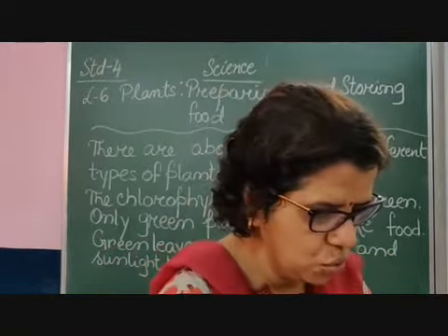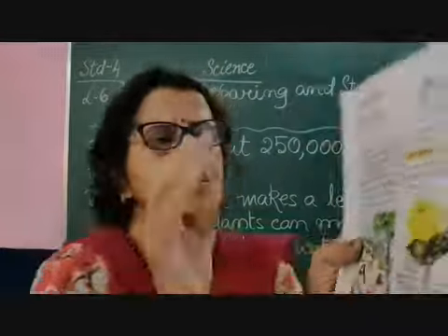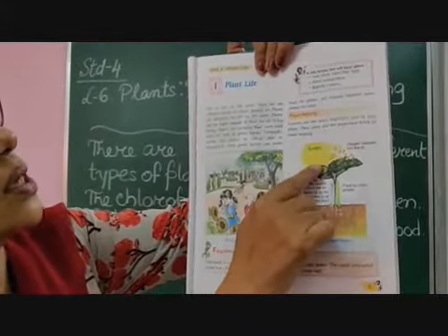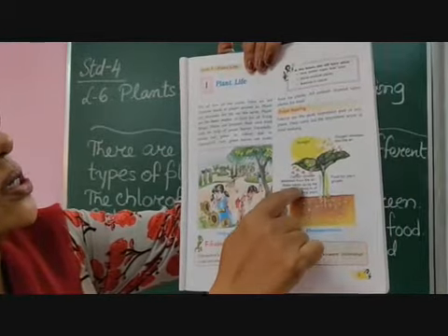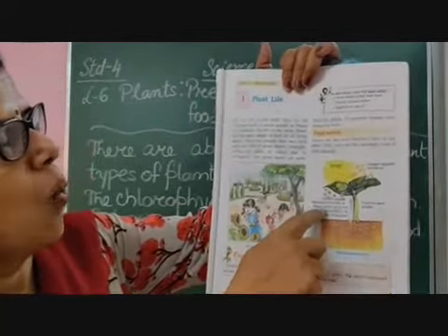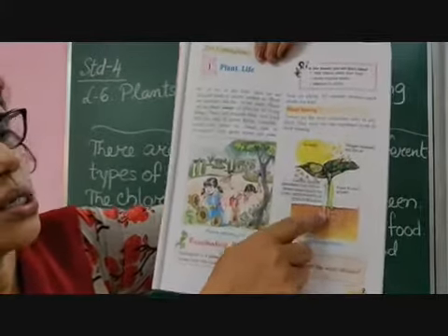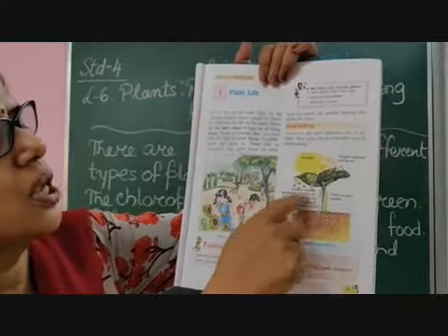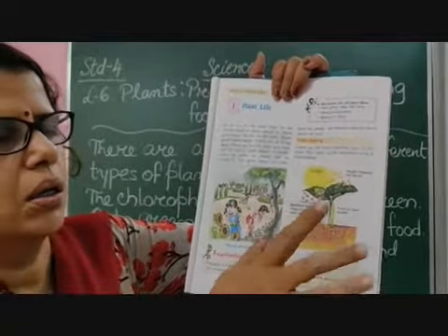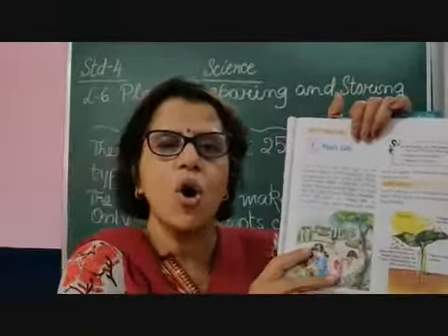Plants are able to cook their own food. Let me show you how plants prepare their food. You can see this plant where sunlight is shown. Carbon dioxide is absorbed from the air. Water is taken up by the roots and transported through the stem to the leaves. The food produced supports the growth of the plant and is passed to different parts.